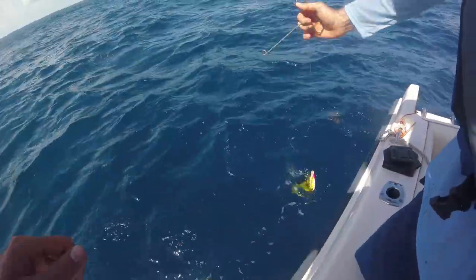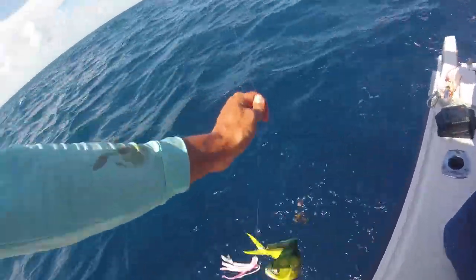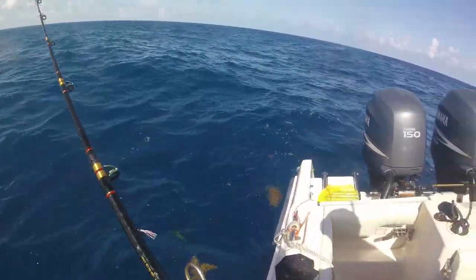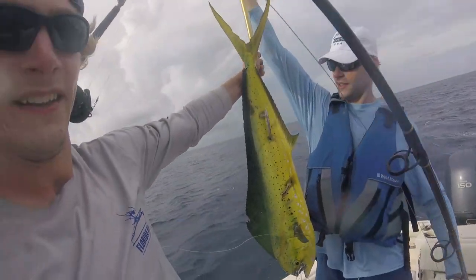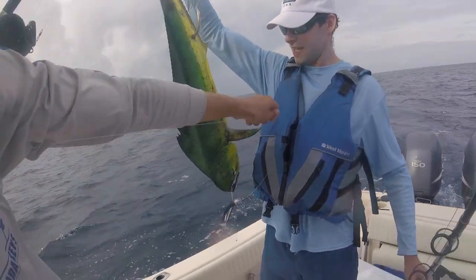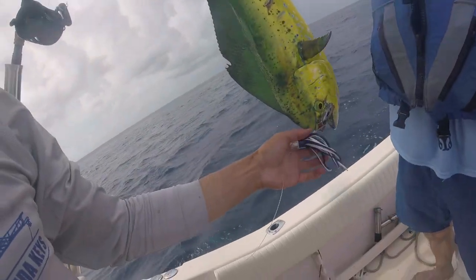We just got the biggest mahi ever. Oh, there's a big school right there. Keep him. Oh, there's a big school of mahi right here. That is beautiful. I've got to get my phone for that. That's a nice one.